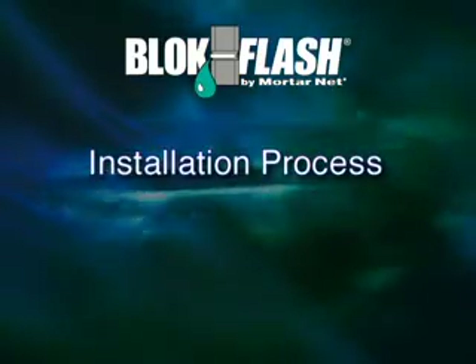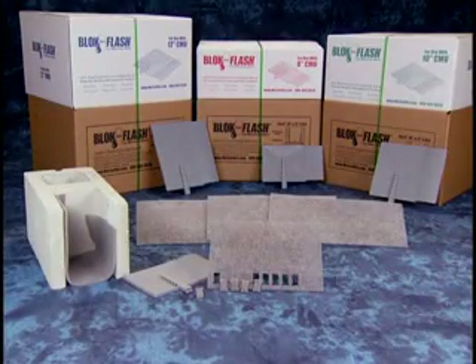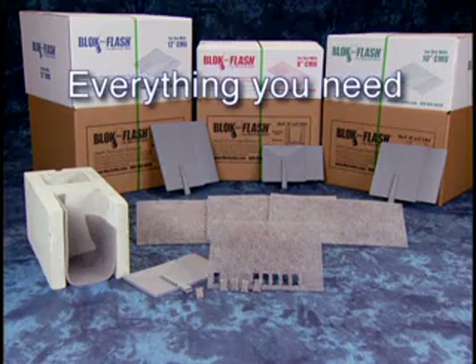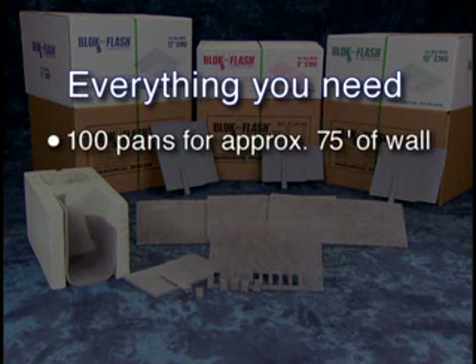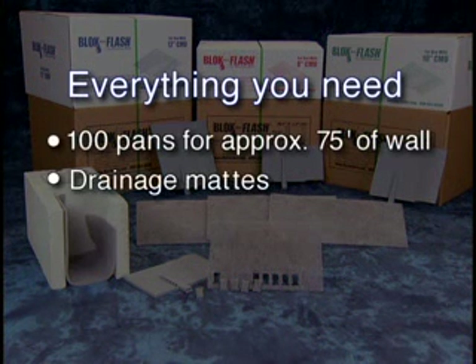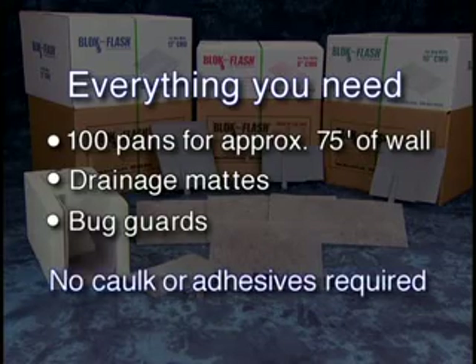Let's take a look at the installation process. Each lightweight BlockFlash package comes with everything you need to install the system in a single-wide CMU exterior wall, including 100 pans for approximately 75 feet of wall, plus all the necessary drainage mats and bug guards. No caulk or adhesives are required.